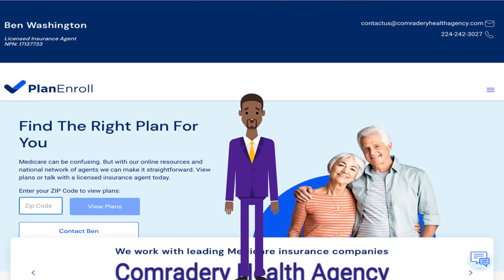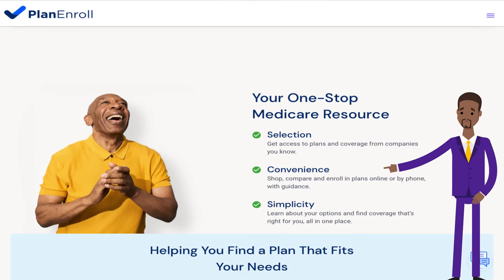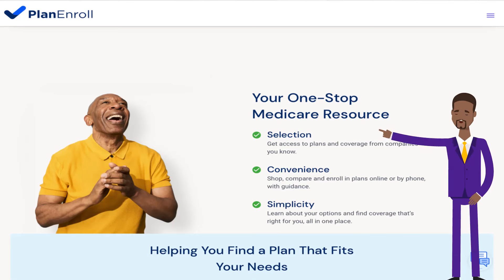With Plan and Roll, you can view plans or talk with a licensed insurance broker today. We work with leading Medicare insurance companies. Through Comrade Health Agency's Learn and Roll tools, we'd like to give you a one-stop Medicare resource selection.